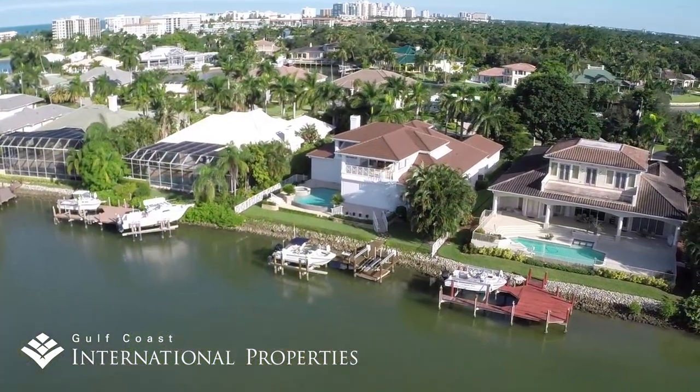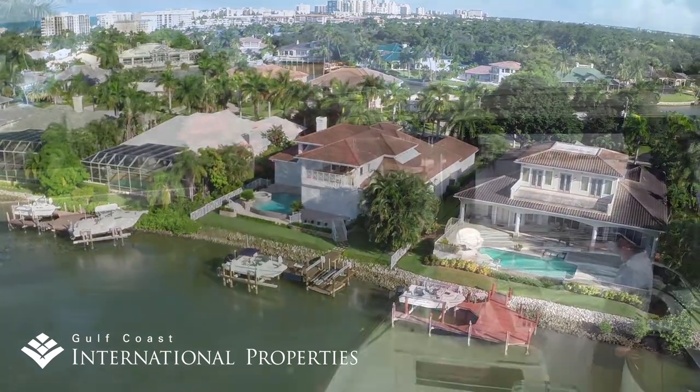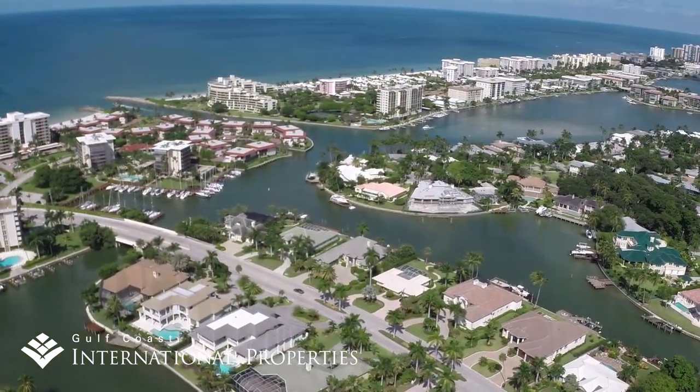The Moorings has just over 1,000 single-family homes with about 175 on the water. Small scenic bridges cut these bays into four sections, limiting the heights of boats in the northern and southern ends.